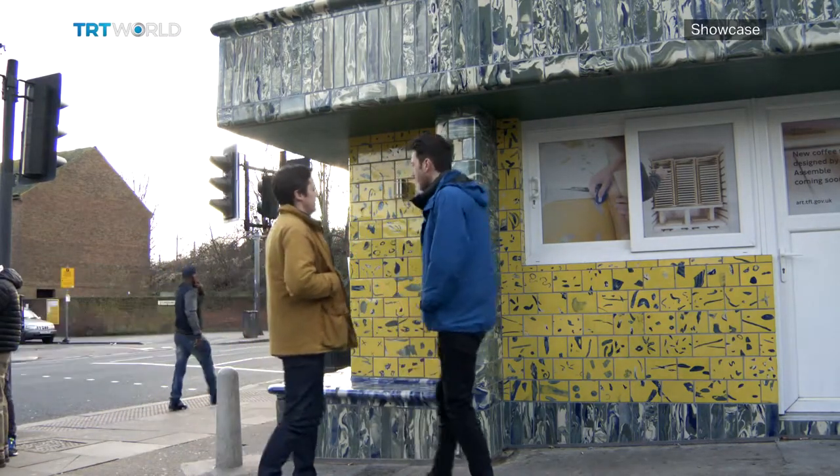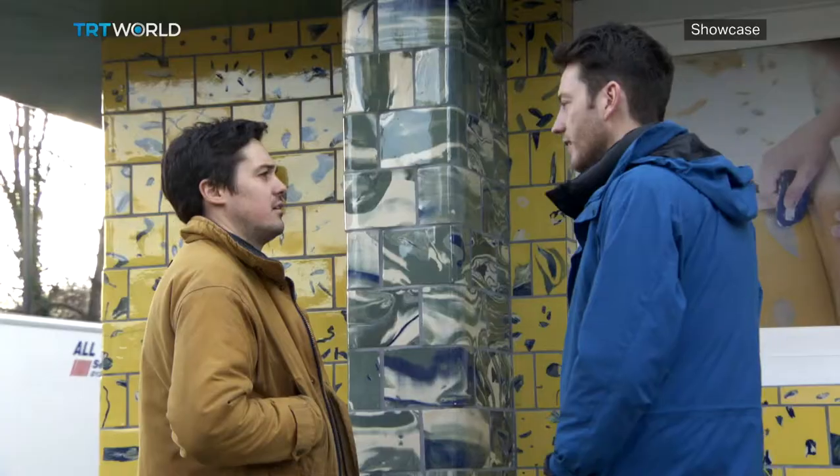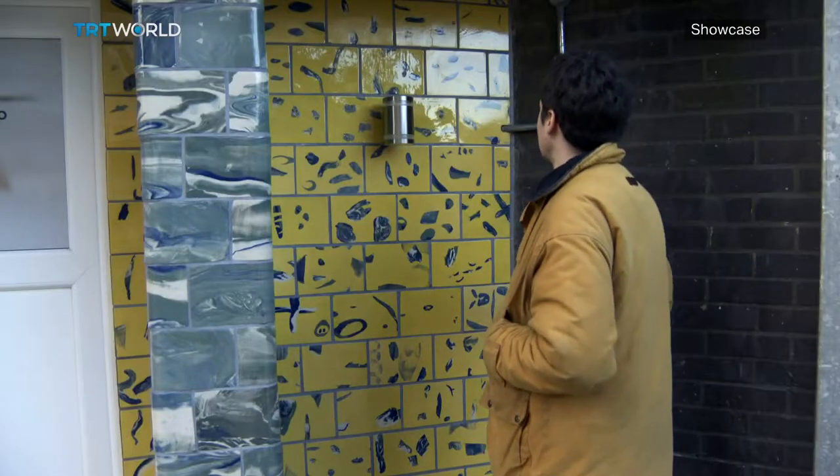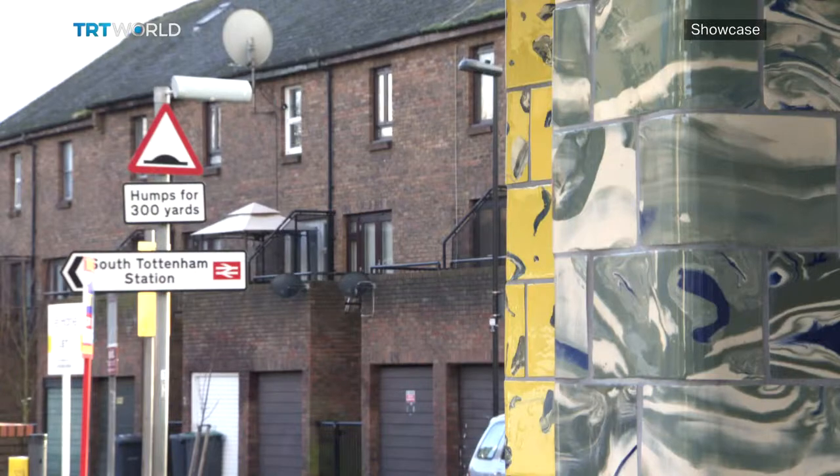Assemble's members are architects, so they approached ceramicist Matthew Raw about a collaboration for this project. Raw received an email asking if he would come in and do a one-day tile workshop. But one day became two days, and two days became three days — they were getting interesting results and kept going. Two years down the line, it became a full collaboration. It was only the second or third exterior project Raw had done, as he mainly makes tiles for installation pieces or gallery work.